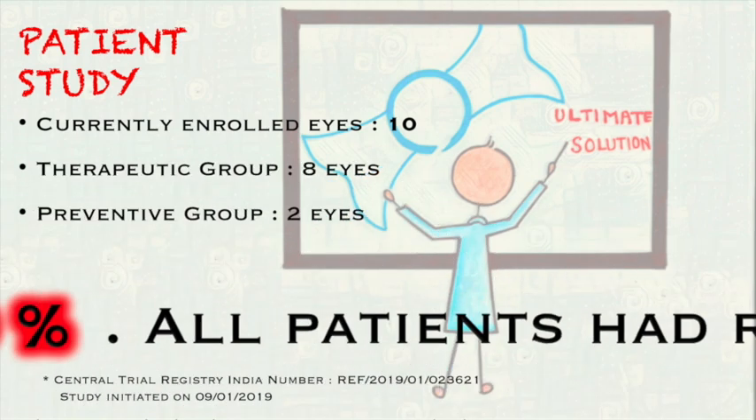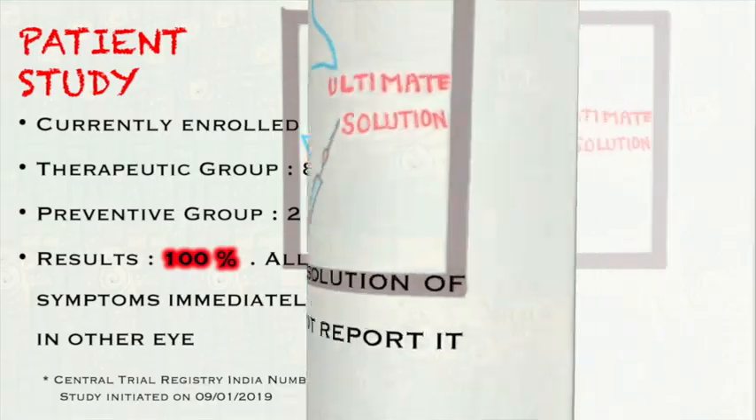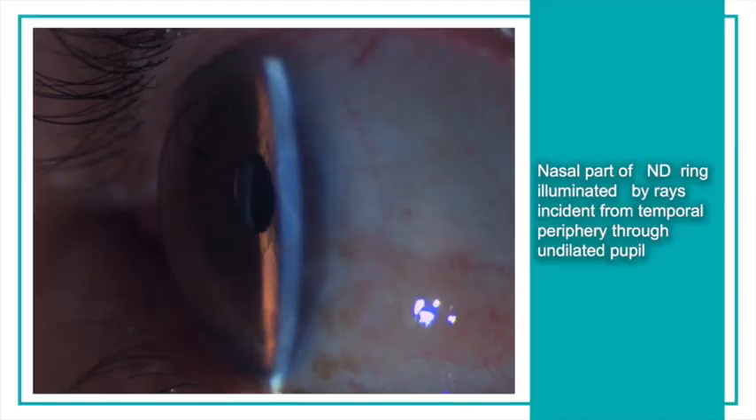Currently, the ongoing patient study started recruiting patients in January 2019. Already 10 patients have been enrolled and the results are 100% — all our patients had resolution of symptoms immediately post-op or did not report symptoms at all. Here, the ND ring can be seen illuminated through a small pupil from a temporal slit of light.